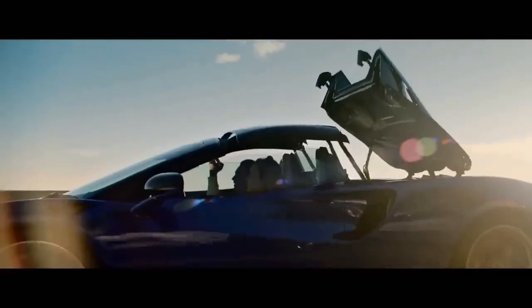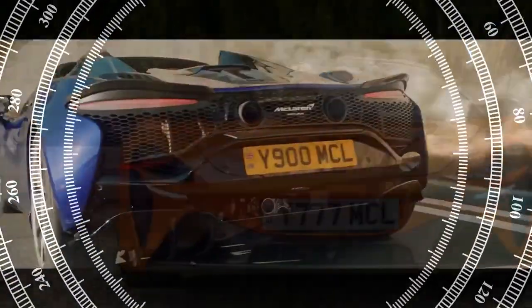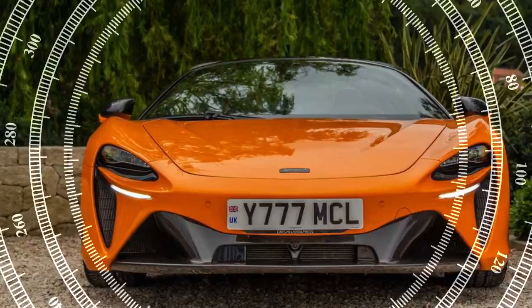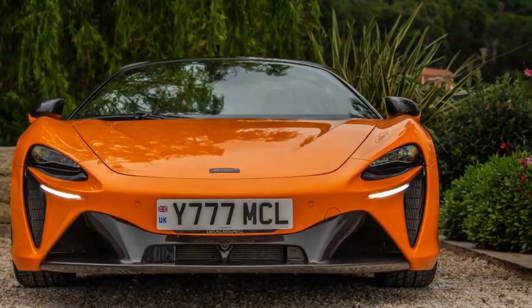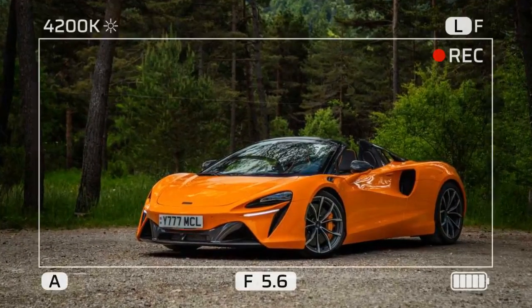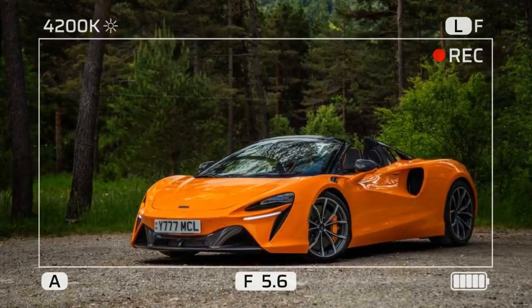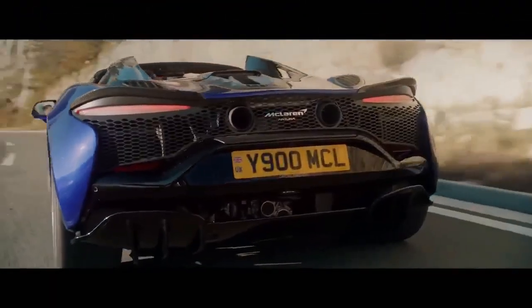The Archura family is the successor to the 570S, which was part of the Sport Series. However, McLaren now classifies the Archura as a supercar, positioned below the 750S Spyder. It's no longer the entry-level McLaren — the GTS holds that spot now. Despite this, the Archura Spyder remains the most affordable convertible in McLaren's range, and it's a true supercar with the performance to match.